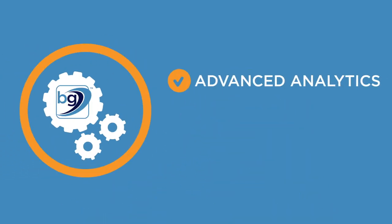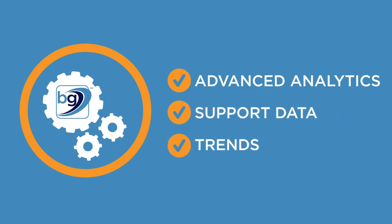Through advanced analytics, support data and trends, we continue to improve and grow your transportation program.